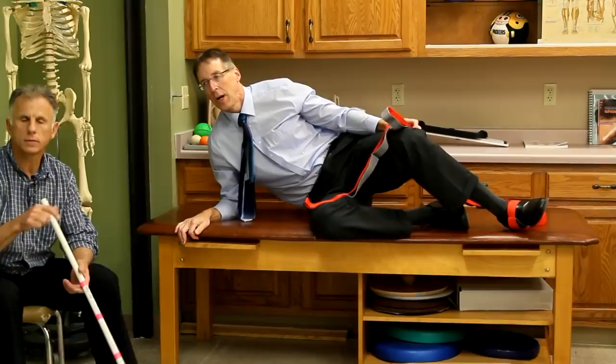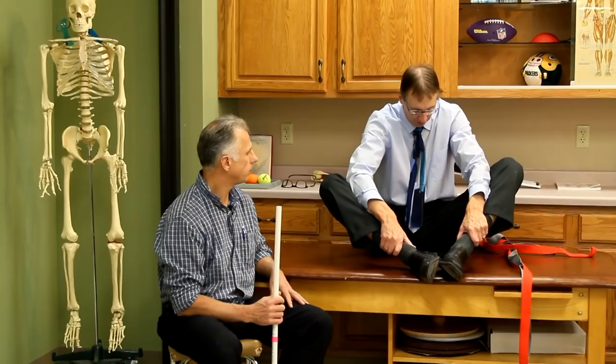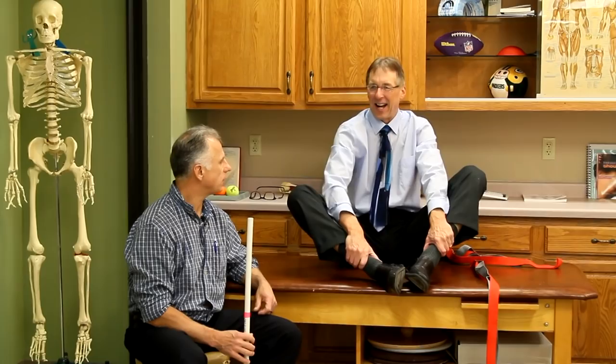Next is hip adductors, and this is especially important for pes anserine bursitis. You sit with your legs in a frog-leg position, and use your elbows to push down on your knees while leaning forward. You'll really feel that stretch. This stretches the hip and adductors - the muscles that attach at the pes anserine.